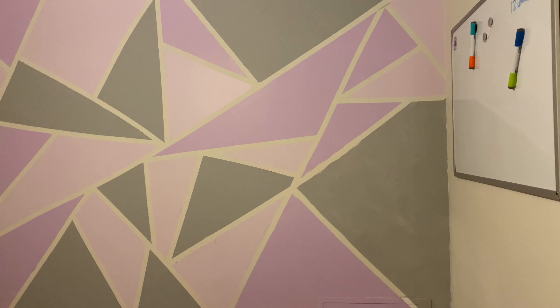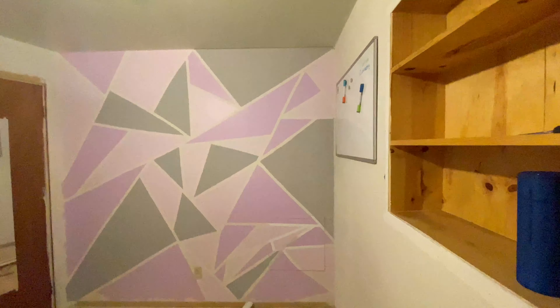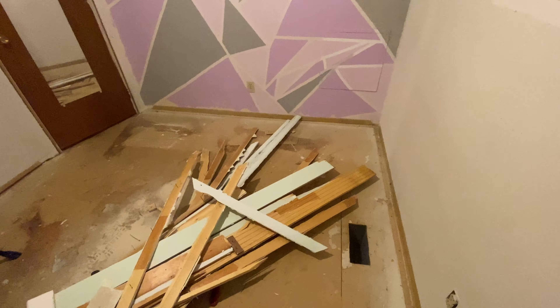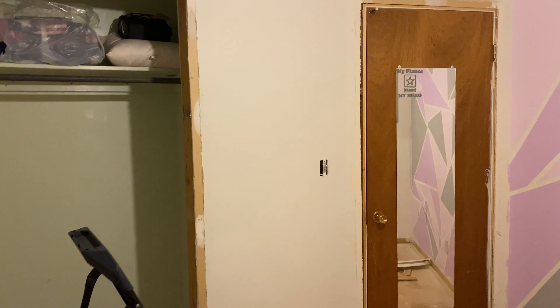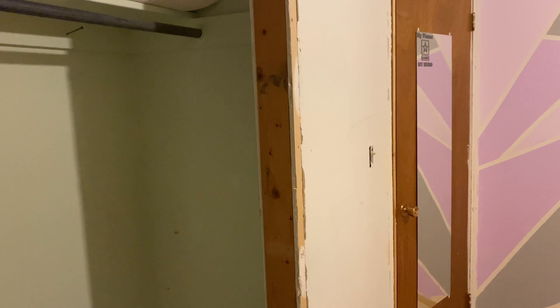Day one of the office renovation is done. Today we removed the carpet, molding, and the closet frame, and dealt with the tile. Tomorrow we'll start doing some testing, and if we can, we are going to be removing the majority of these two walls.